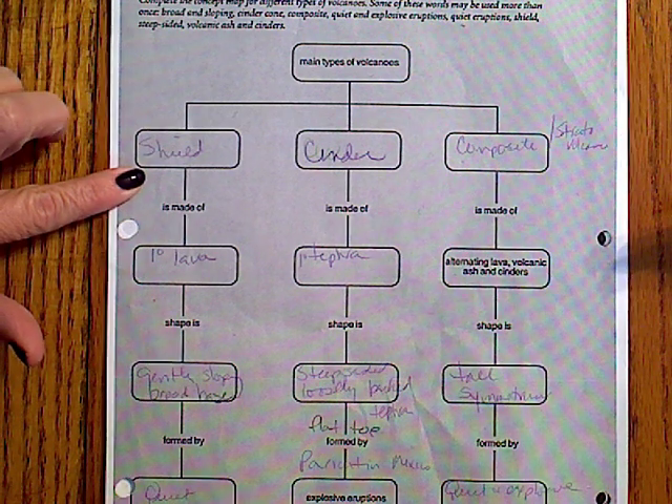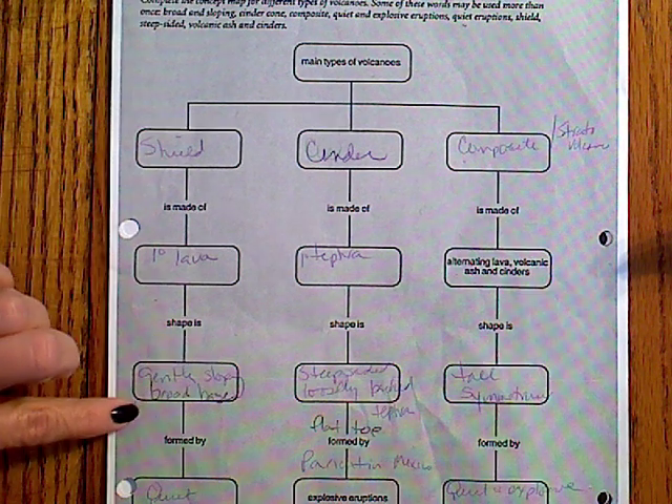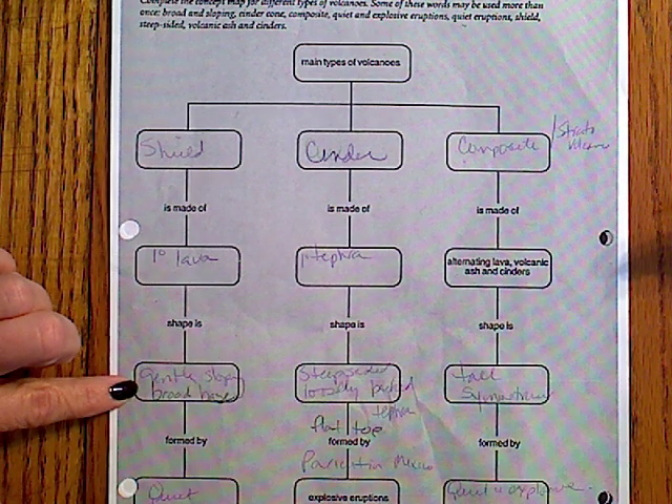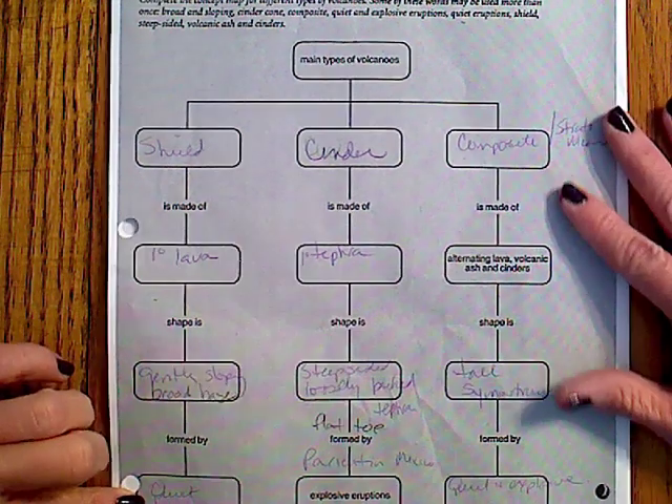Number one is the shield volcano. It's made primarily of lava. It is gently sloped and has a very broad base to it — that's the shape of it. It is formed by quiet eruptions.